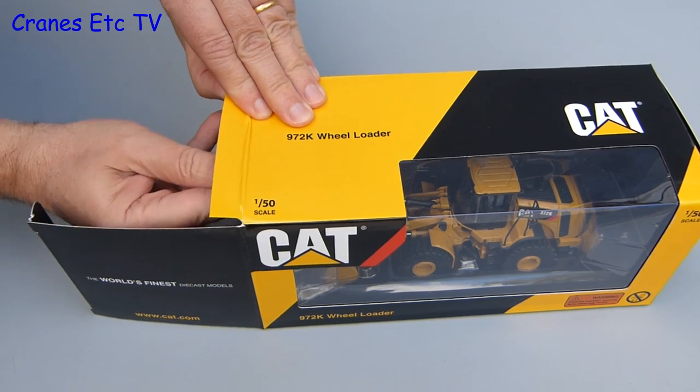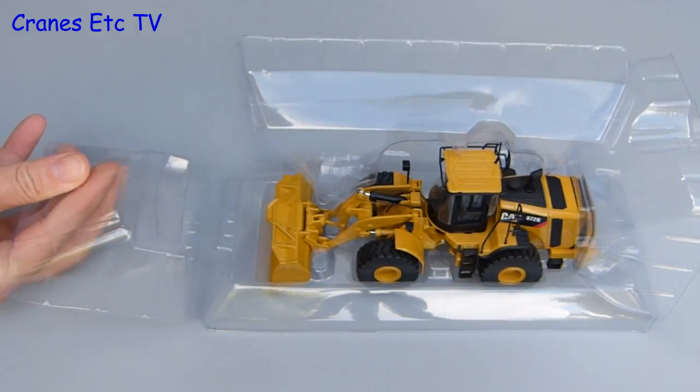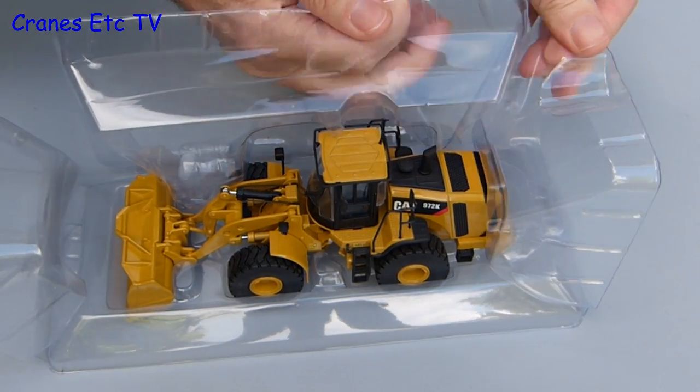Getting the model out — it is contained within a one-piece plastic former, and although it is a bit sticky in the box, give it a good tug and you are able to pull it out. There is no information about the model and there is no assembly to do either, because this model is complete out of the box.